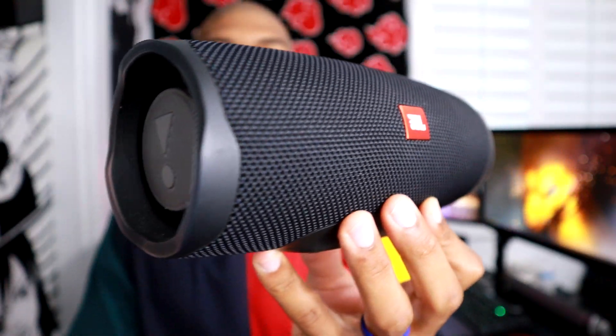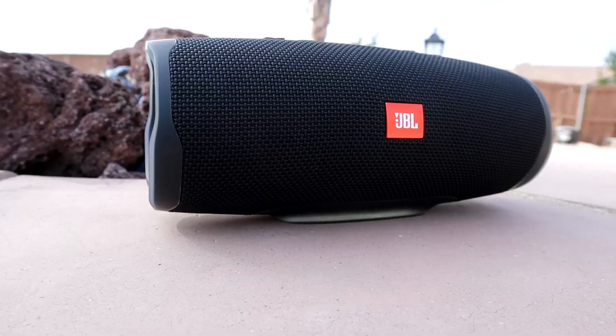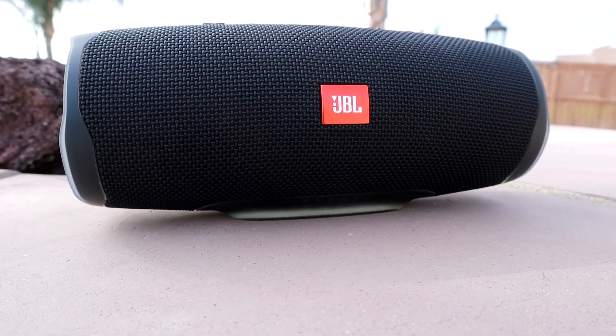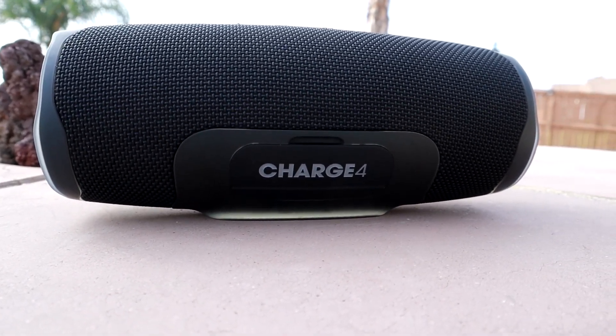Right now, this is one of the best-selling portable speakers on Amazon. The JBL Charge 4 is going for $130 — it was crossed out from $200 down to $130. I put the link down in the description below so you guys can click that and see the current price. For $130, this is a really good speaker, actually really great.